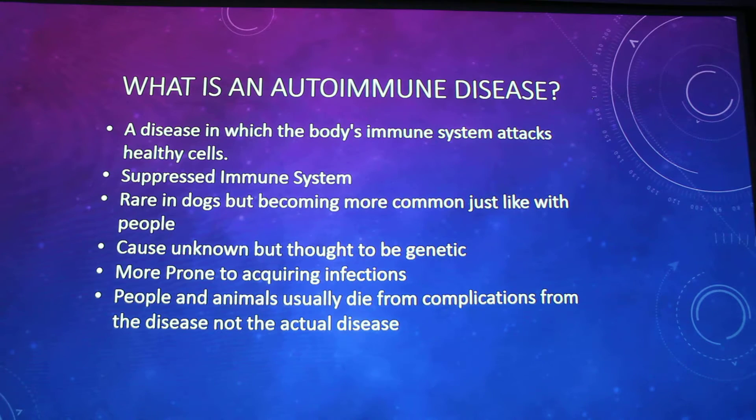Autoimmune disease means that for some reason — which they still don't know the cause of — your cells will see the cells in a certain area as foreign and just start attacking them. Pretty much your body is attacking yourself from the inside out. Because of this, it doesn't suppress your immune system because your immune system actually thinks it's fighting something else, when it shouldn't be fighting anything.